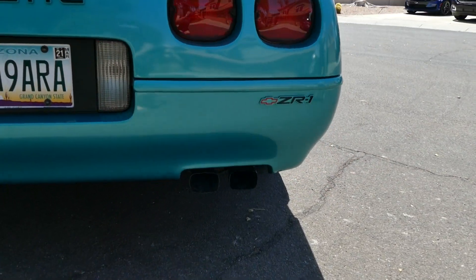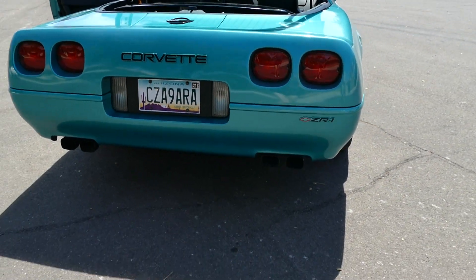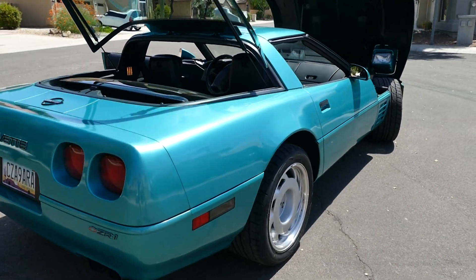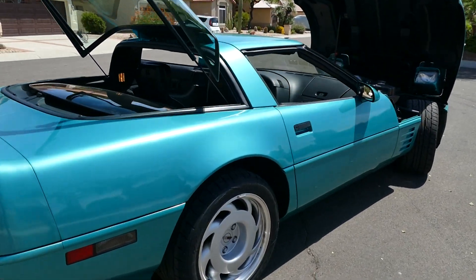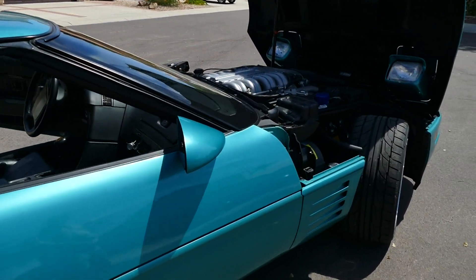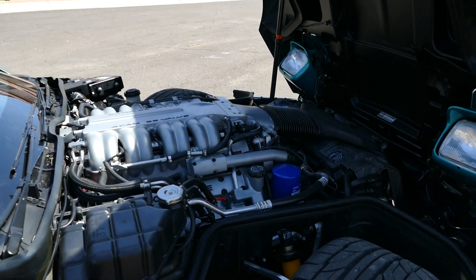These Corvettes had a wide stance and adjustable suspension, which made them quite the performance car — comparable with Ferraris and anything else the foreign high-performance market could bring at it. These cars are sought after today and are still durable and reliable.